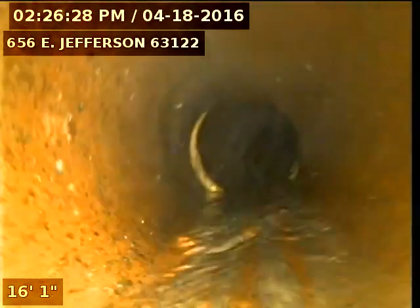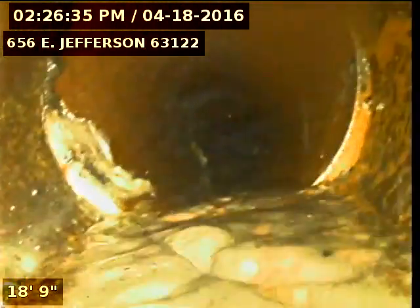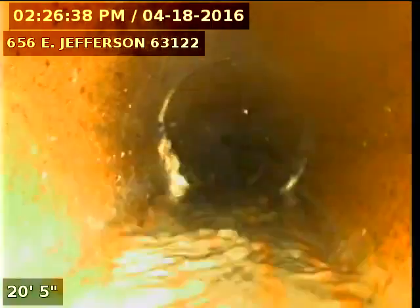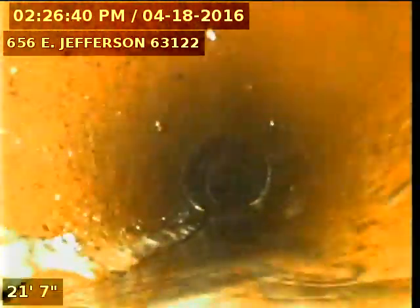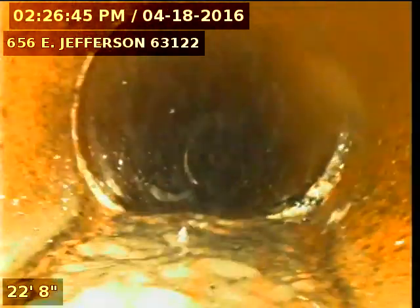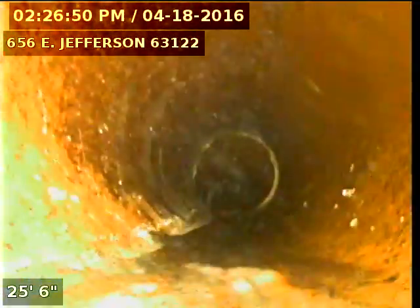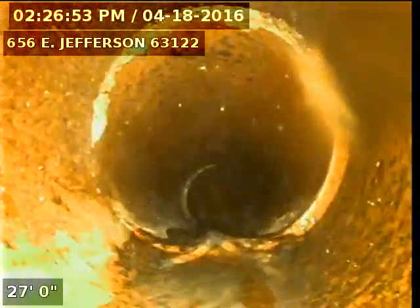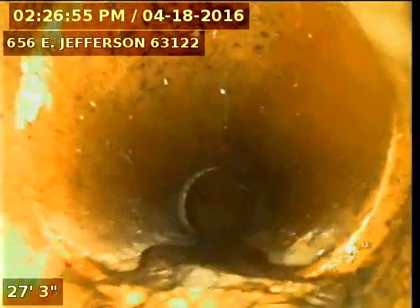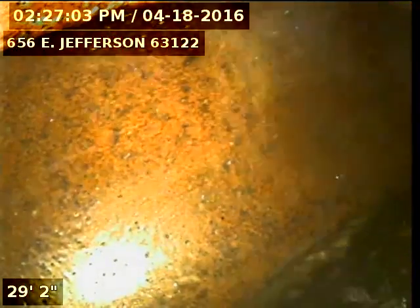Got good flow all the way to MSD's main.